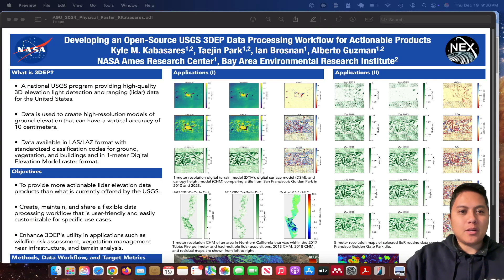Hi everyone. I wanted to talk to you a little bit about the poster that I presented at the American Geophysical Union Conference last week in Washington, D.C. This is work that I've been doing at the NASA Ames Research Center for the Bay Area Environmental Research Institute, which is my parent organization — a nonprofit partner of NASA — and this is all part of my work as a member of the NASA Earth Exchange, or NEX.